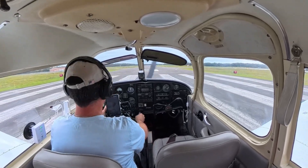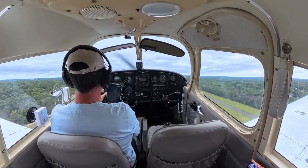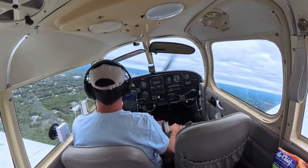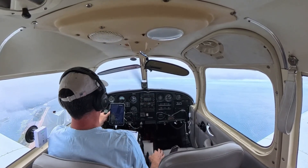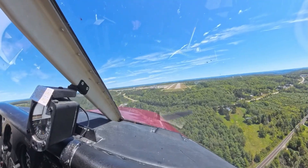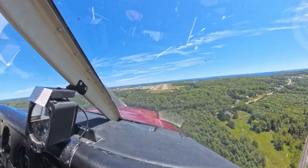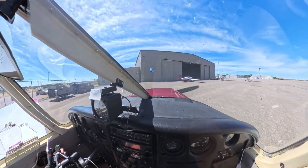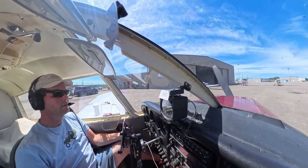A few days later, it was our turn to make the trip to Binghamton. I decided to fly our Cherokee up from Long Island, partly because it needed its annual inspection, and partly because, well, if you own a perfectly good airplane, you use it. It's a short hop over the Catskills, clear skies and light winds, one of those perfect flying days where the horizon feels endless. Touched down in Binghamton, right on schedule.